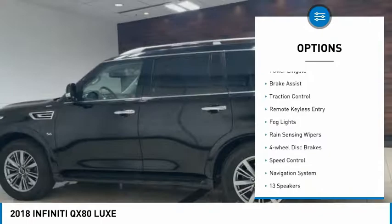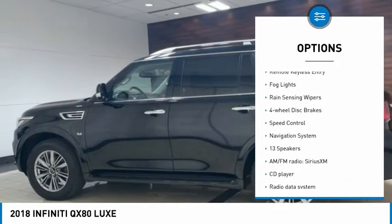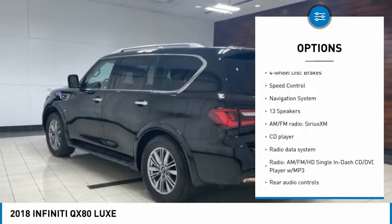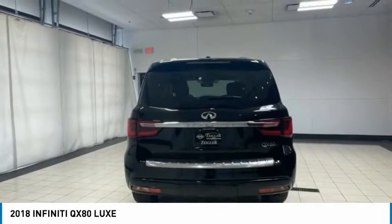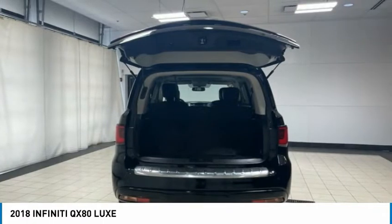Electronic stability control, alloy wheels, power liftgate, brake assist, traction control, remote keyless entry, fog lights, rain-sensing wipers, four-wheel disc brakes, speed control.